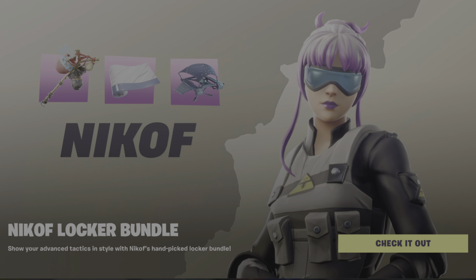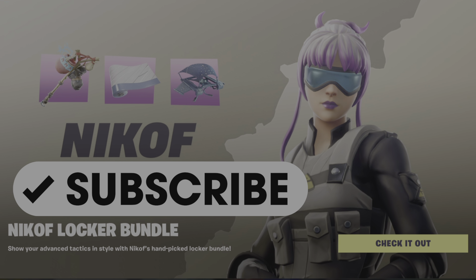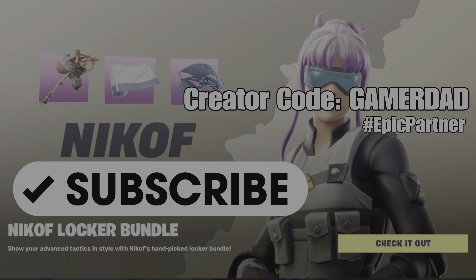Want to give a shout out to everyone who's subscribed in the past 24 hours, but due to your privacy settings, I can't see your name and give you a proper shout out. If you're watching and haven't done so yet, please do hit that subscribe button and show me that support. And don't forget to use my creator code in your Fortnite item shop — it is GamerDad, all one word, all capital letters.